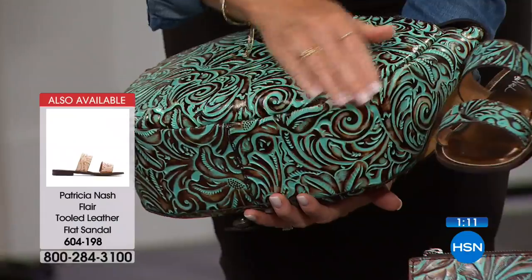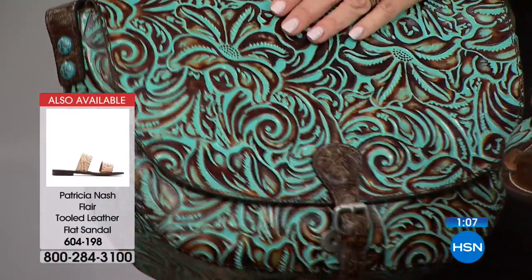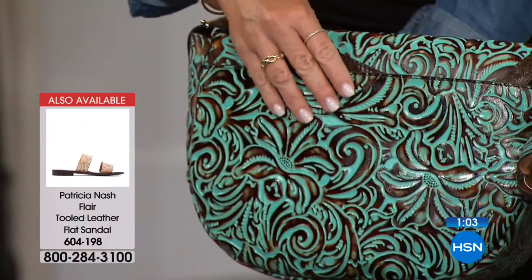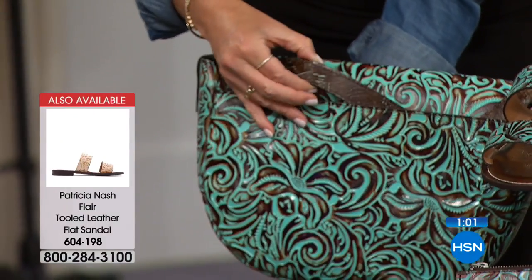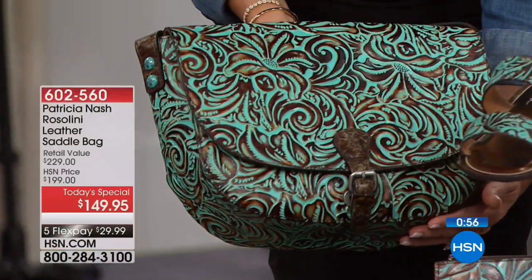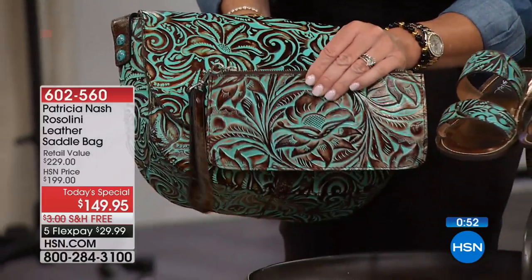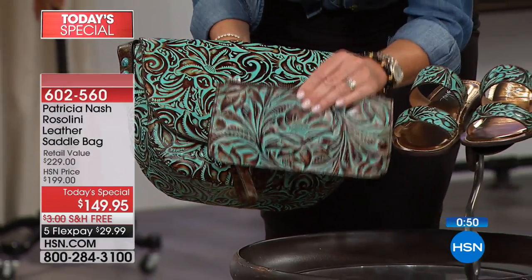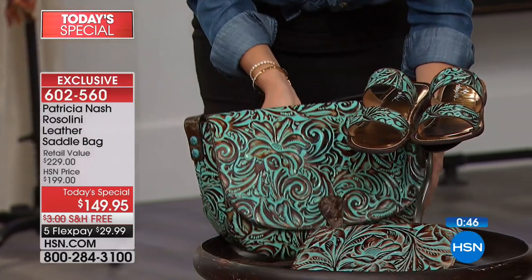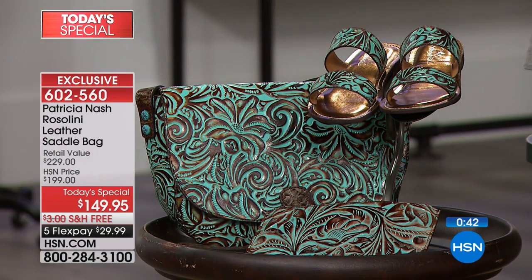The tooling goes all the way around — it's almost like seamless artwork. That is absolutely to die for. I love the way she did the varnish even on the straps. If you want the turquoise like Ms. Barbara got — wise decision — don't forget the matching wallet is available for less than $10 on FlexPay, so that's $49.90 total. A third of our turquoise quantity is gone, and now half the quantity of the natural is gone.